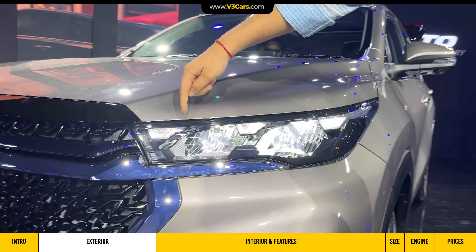On the side, you will notice black-colored body cladding and 17-inch diamond cut alloy wheels. The Innova Hycross has 18-inch wheels, but here it has 17-inch wheels. The fuel efficiency is also marginally better, as we mentioned at the start.